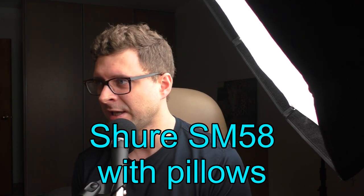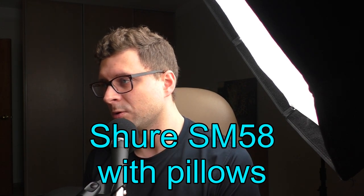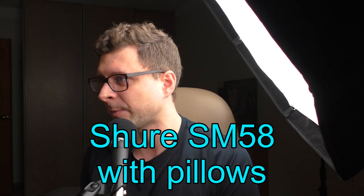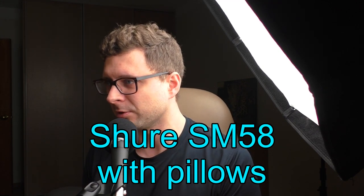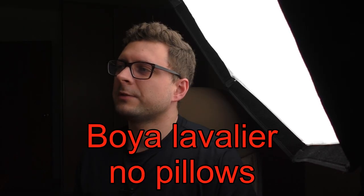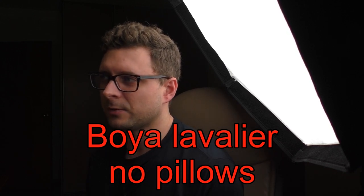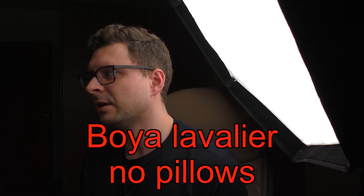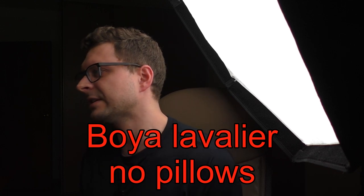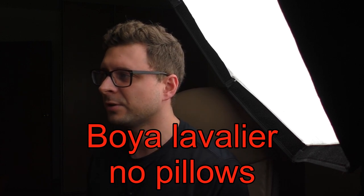I have written down this text as an example to compare different microphones and how they sound in different environments. I'm going to speak quietly now to see how it sounds, and how much you can still hear and what the audio quality is like. Then I'm going to speak loudly and very annoyingly just to see how it sounds with the current setup and how much echo you can hear in this example. And to finish I will speak with my normal voice once again just to normalize things out for your ears.